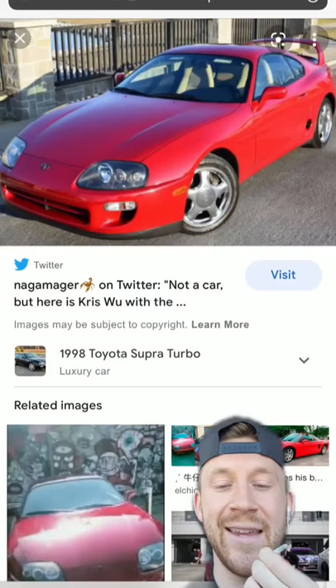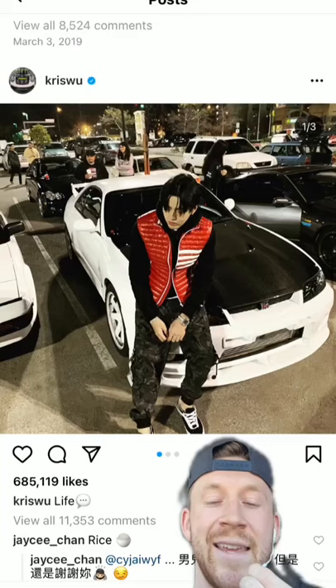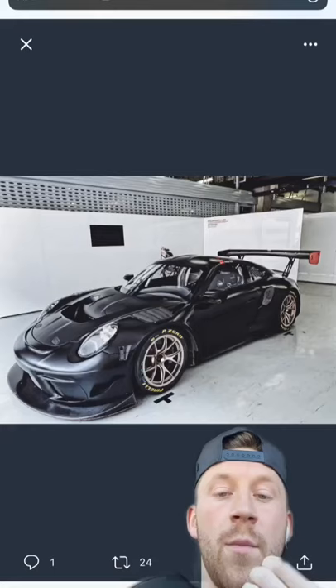He has a classic Toyota Supra. Oh, just wait — he's a man of taste, I promise you. He has a Nissan GTR Nismo R33 400R. Yes, that's right. I told you, a man of taste. The man is actually legit.